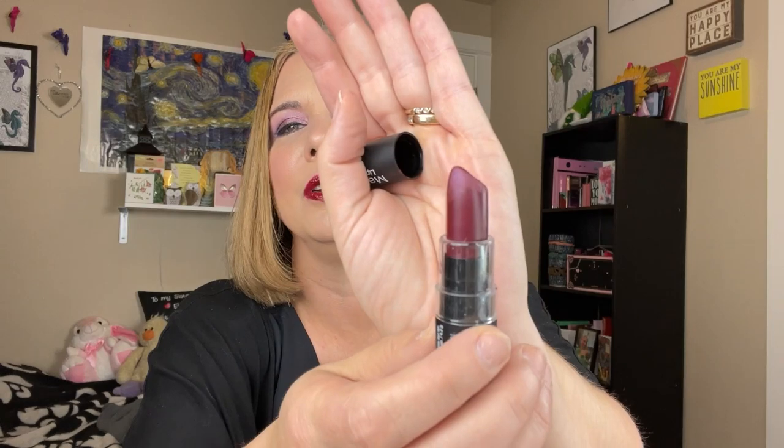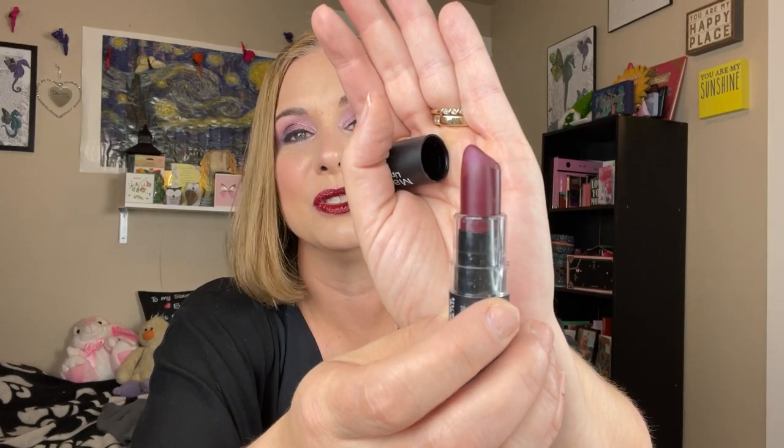Now we have some just regular lipsticks which I don't really want to swatch. This is the NYX Matte Lipstick, and this is in the shade Siren. Look at that — that's a dark, very dark lippy. That's gorgeous. This color is one that I would have used a ton of in the 90s. I love that 90s lip colors are coming back, or at least maybe I'm just trying to convince myself that 90s lip colors are coming back. I'll definitely be using this. How fun.